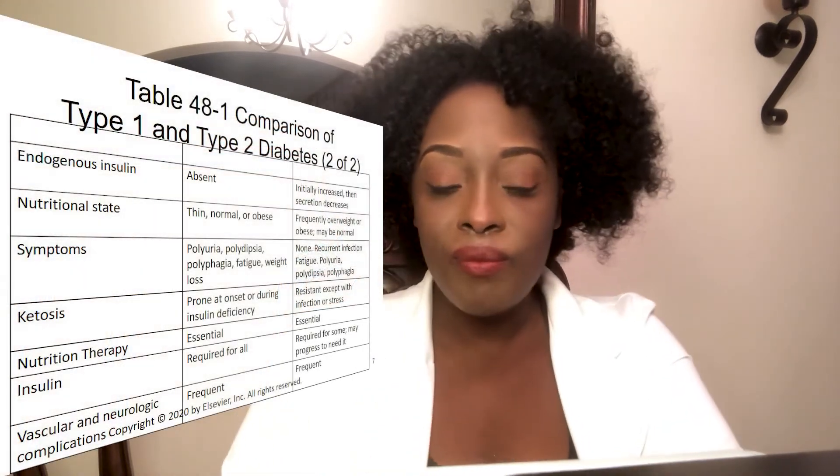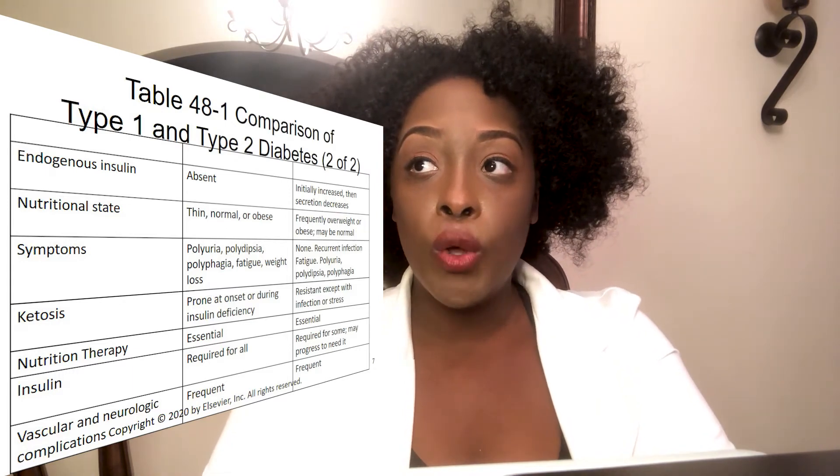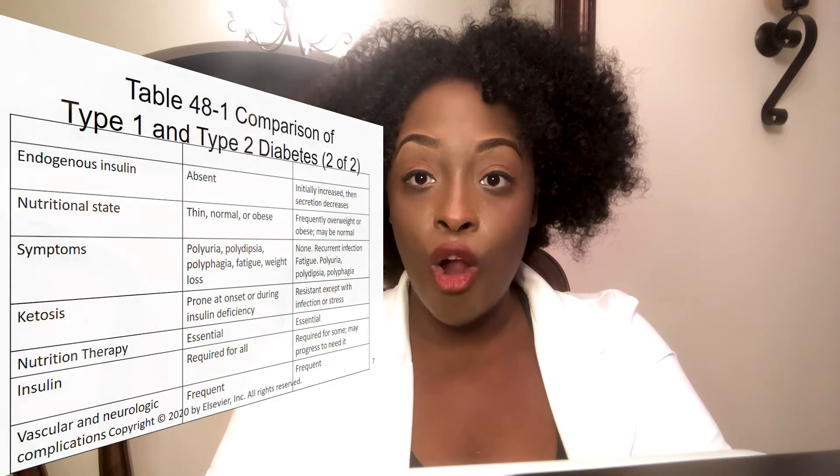With type 1, you'll also see weight loss because the body is burning its own fat and muscle for energy it can't get from glucose, which is stuck in the blood. For type 2, sometimes there are no signs and symptoms at all. That's because type 2 symptoms are insidious — very sneaky, developing very slowly — so you often won't even see signs or symptoms until the blood glucose is so high that the patient passes out.